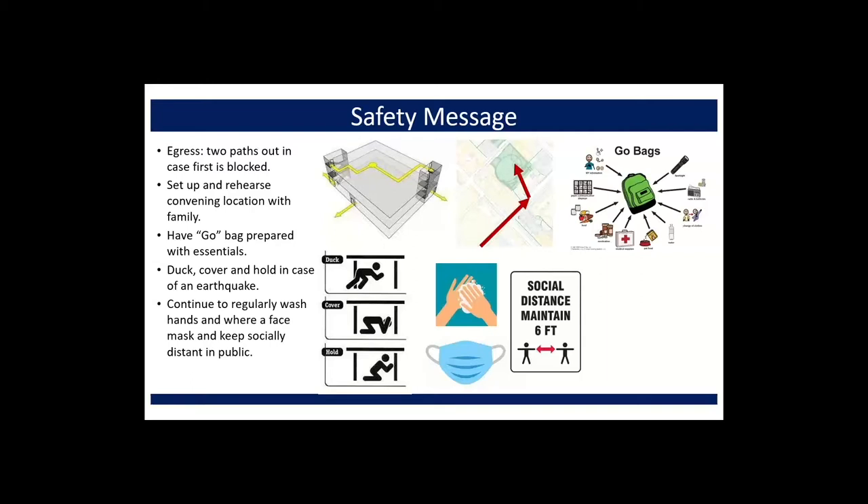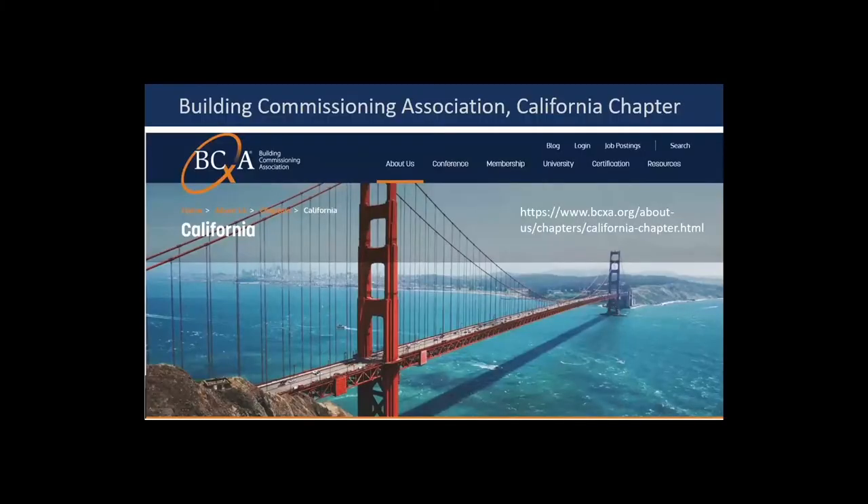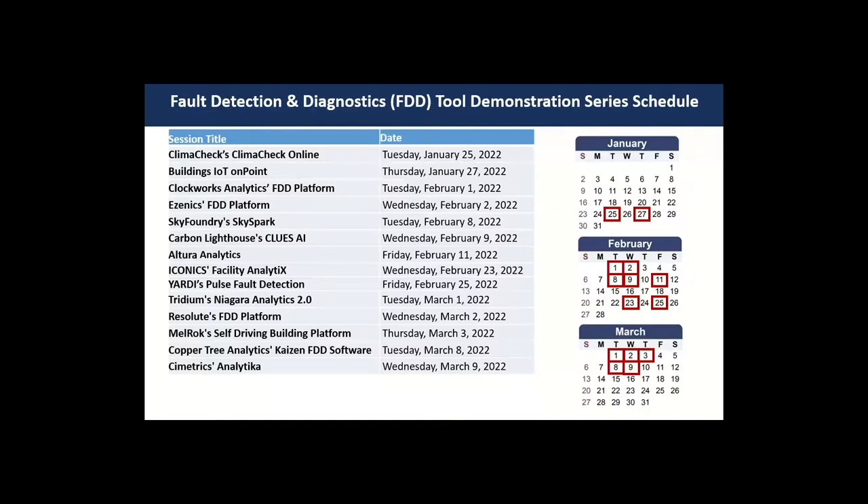This is a short, hour-and-fifteen-minute presentation, but if you need to take a break, stand and stretch. This series was cross-promoted through the California chapter of the Building Commissioning Association. We are into the first week of March, so after today we only have three sessions left — one tomorrow and then two next week. If you missed any of these, they will be available on our on-demand platform. Just remember to search for FDD, Fault Detection and Diagnostics, in the search tool.